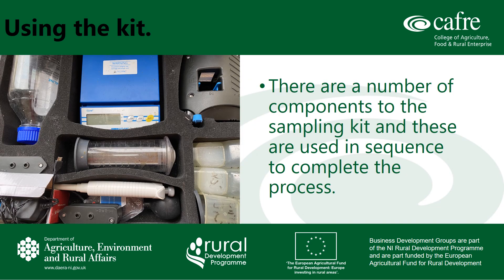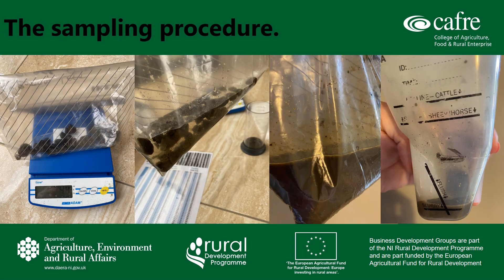The kit itself contains a number of components. On the picture on the screen you will see a number of pieces of equipment that are used in sequence throughout the testing process. Moving on to the sampling procedure itself.